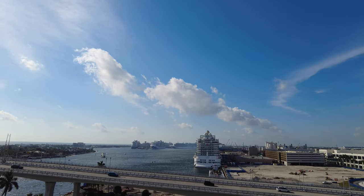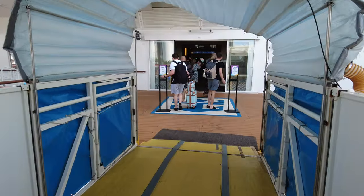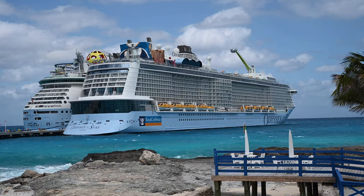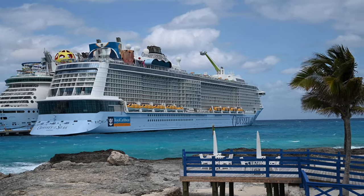Hi, this is Linda with Traveling Flamingo. The Odyssey of the Seas was the first Quantum Ultra-class ship to sail in the U.S. There are tons of different activities and restaurants on board. It is staggering how much there is to do, and we don't want you to miss out.